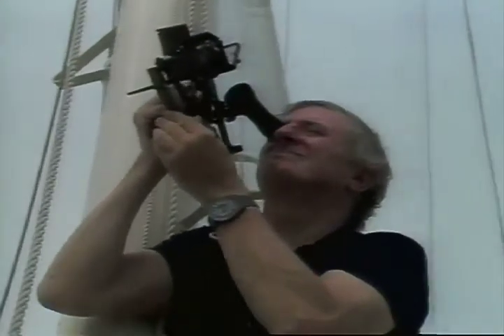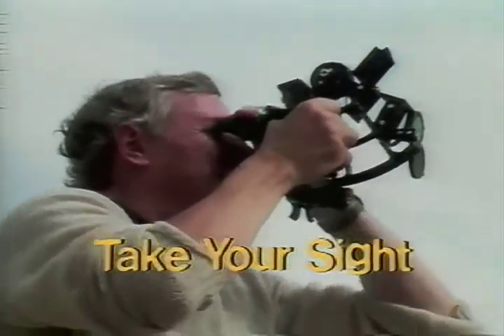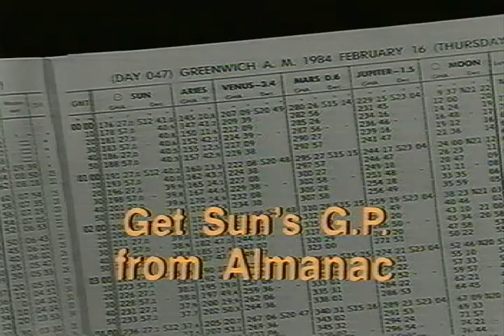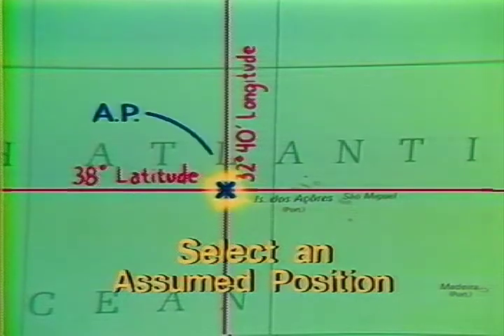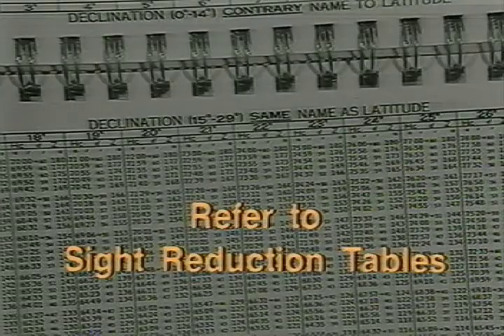Before we get into details, here is a preview of the overall procedure. First, we'll take a sight of the sun, noting the reading we get from the sextant and the exact time of day. Then we'll look up the location, or geographical position as they call it, of the sun in the Air Almanac. We will then assume a location for our vessel — our so-called assumed position. Next, we'll refer to the tables to find out how far from our assumed position we were at the time we took the sight and in what direction.